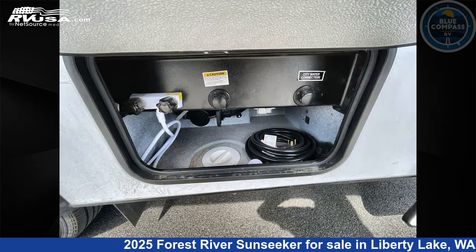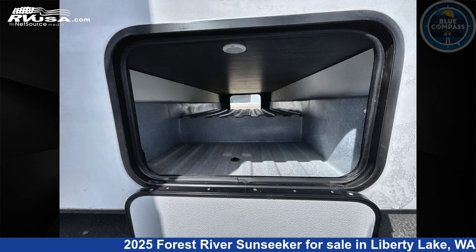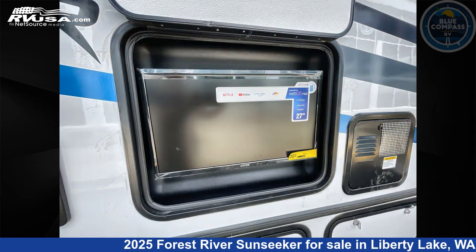This 2025 Forest River Sunseeker Classic 2440DS Ford is built on a Ford chassis. This is an AI-generated video of one of thousands of classified listings on RVUSA.com. If you're interested in this unit, visit the link in the video description to view more photos and the current price, or reach out to the seller.